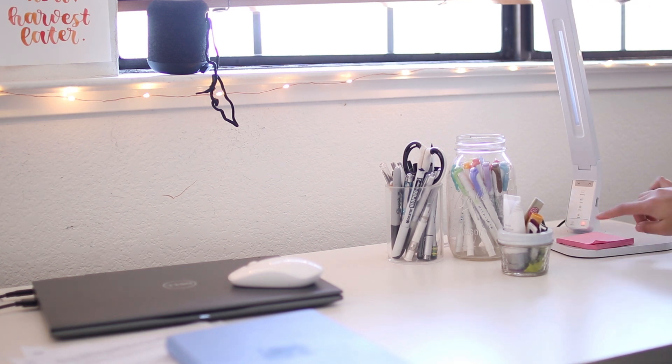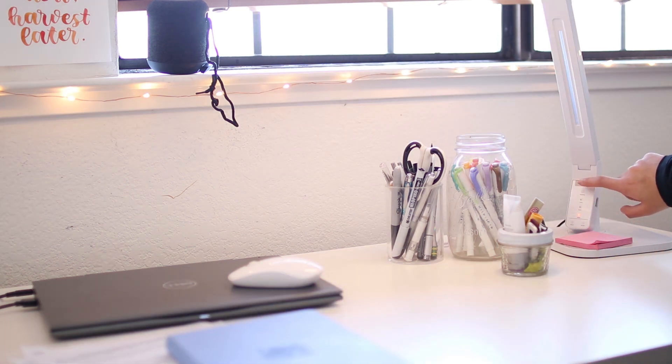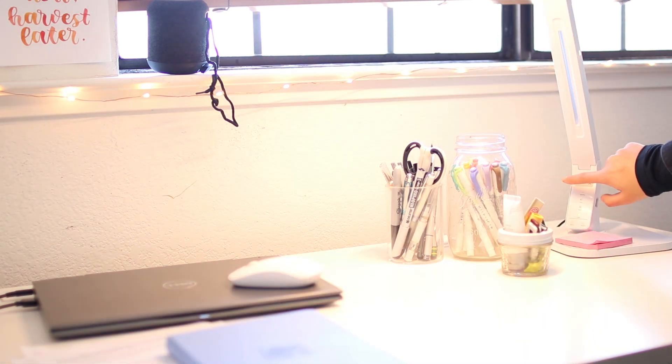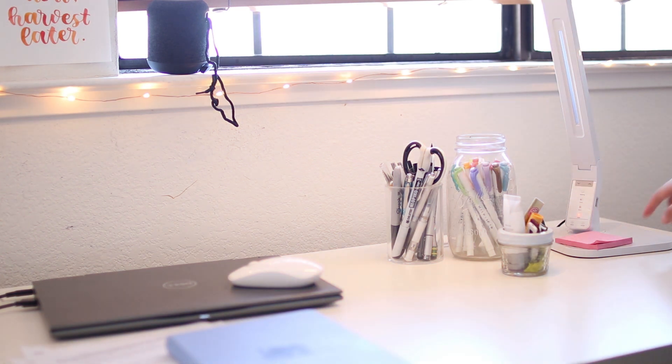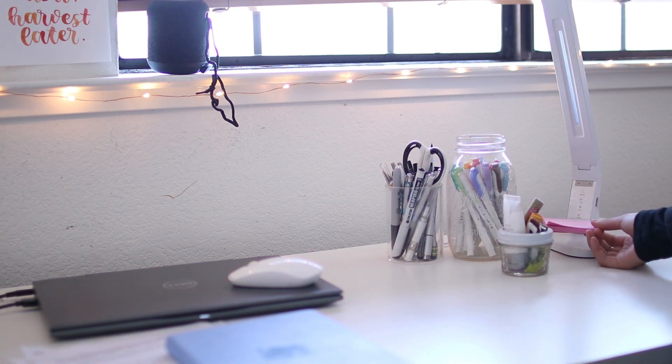I really like this lamp because it has different color settings, and it can also be adjusted to different brightness levels. Resting on the base of the lamp, I have this pad of post-its for just jotting down quick notes.